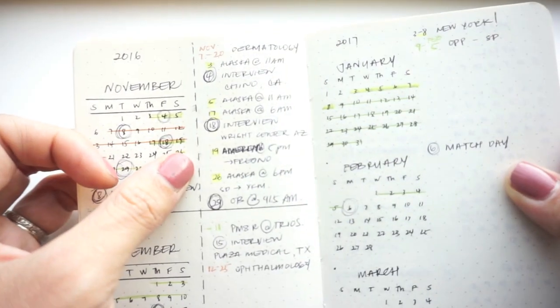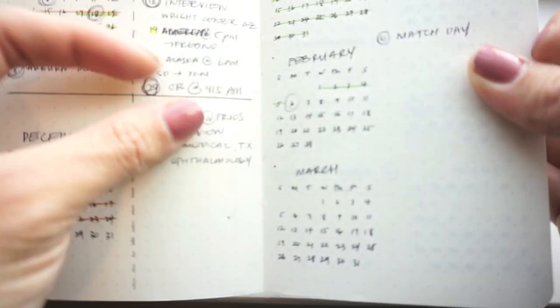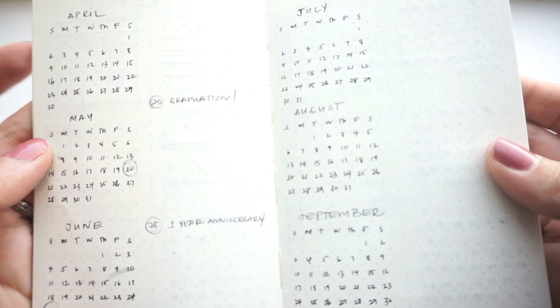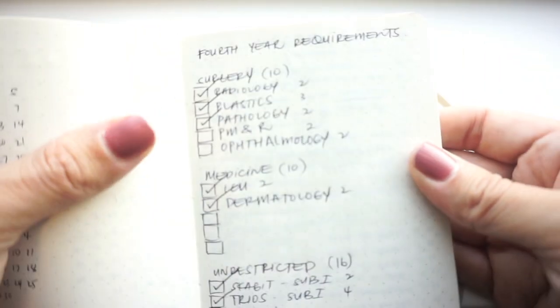Fourth year, I needed a planner that is less task oriented and more about planning for the future, because during third and fourth year I needed to set up rotations, go on interviews, and plan flights and vacations. So I needed a whole year spread in advance, and that was really new to me because I had never done that before.